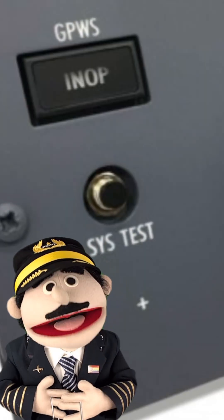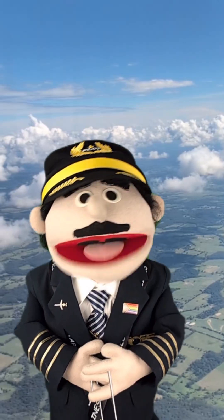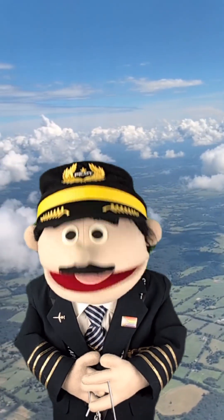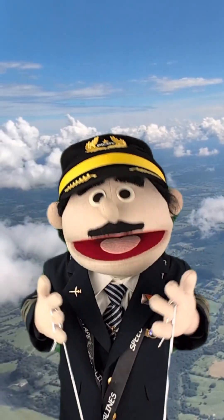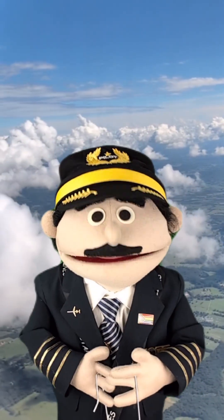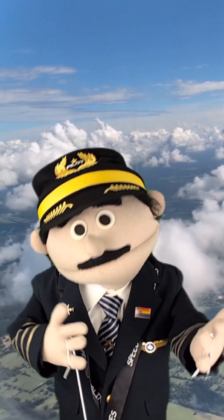So why do I say that button just makes noise? For this simple reason: I think you'd agree that GPWS is a pretty critical safety system to have working on the aircraft. So before every flight we test every system. That button tests the GPWS system, which means it cycles through all of the callouts — and we will now demonstrate that.